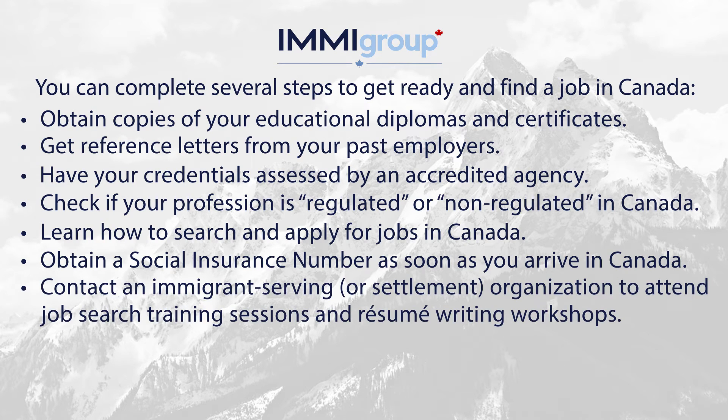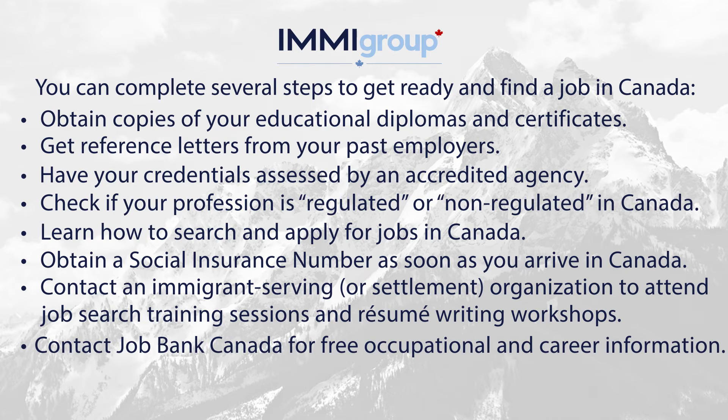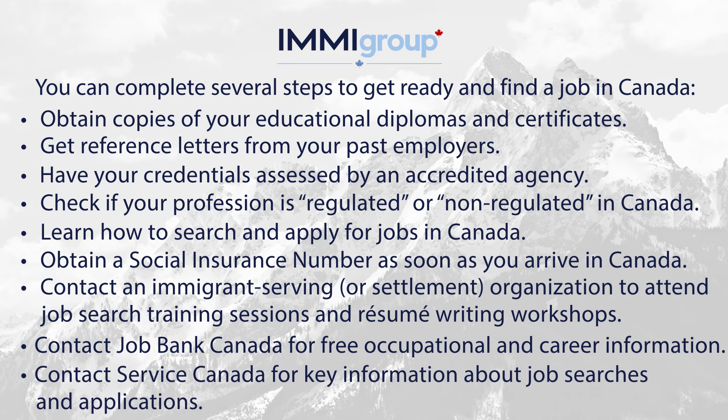Contact an immigrant-serving or settlement organisation to attend job search training sessions and resume writing workshops. Contact Job Bank Canada for free occupational and career information. Contact Service Canada for key information about job searches and applications.